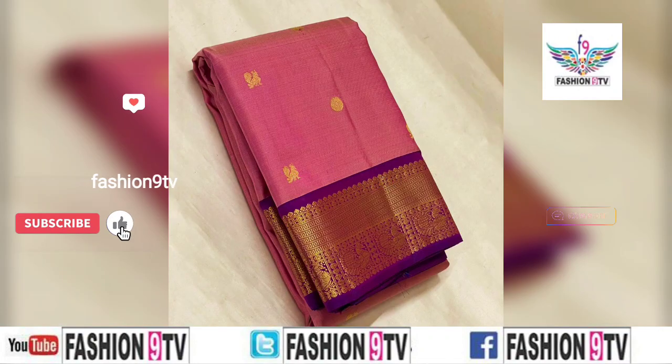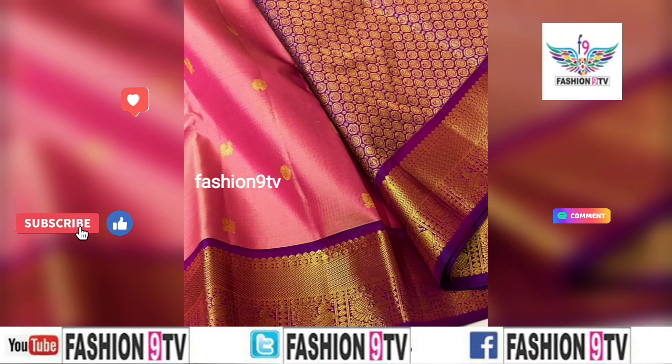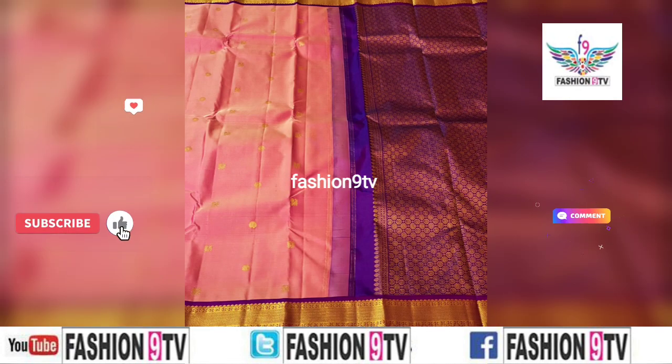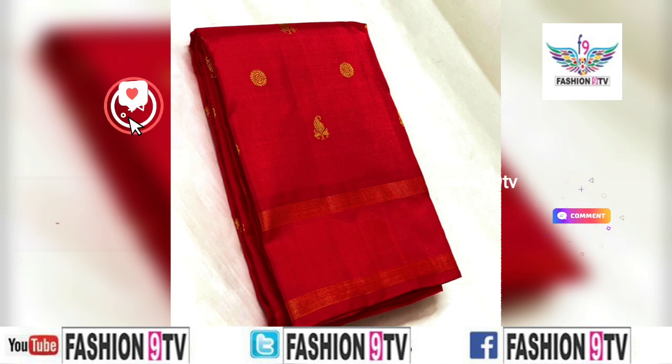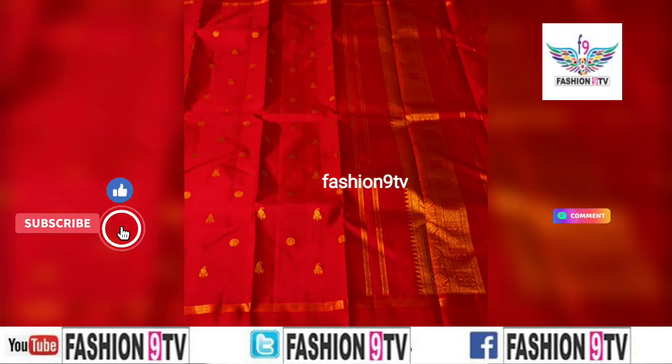One important thing is all these photos are taken from different open source and Sarees manufacturers. If you have any queries regarding this video, please comment in the comment section.